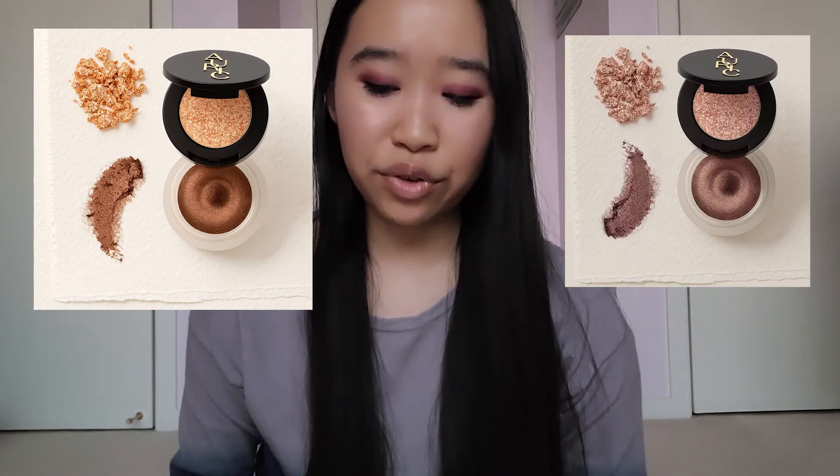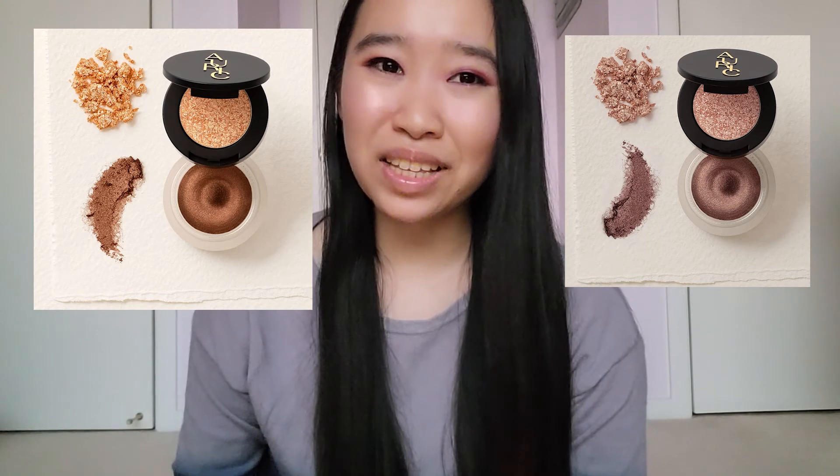I'm probably only going to get either Temper or Defiance — one's kind of a champagne gold and the other is a bronze. $40 is a little steep compared to my personal price preference, but I've talked about this in terms of the Kleona shadows: when it comes to indie brands, I am willing to spend a little bit more compared to mainstream brands. But also because I made a big expensive indie purchase fairly recently, I'm not sure if I want to go in on another big expensive indie purchase so soon.